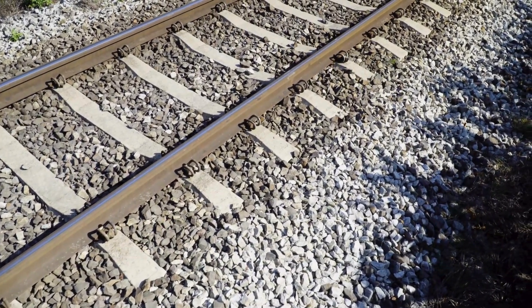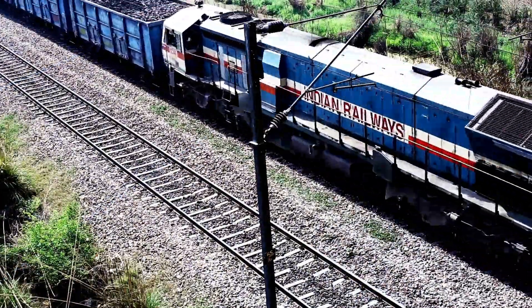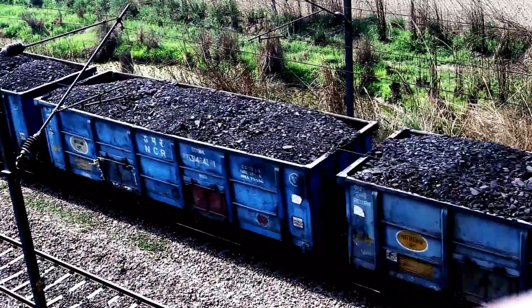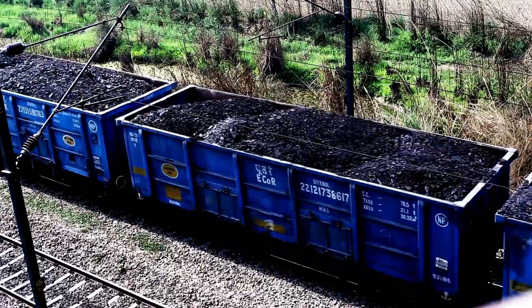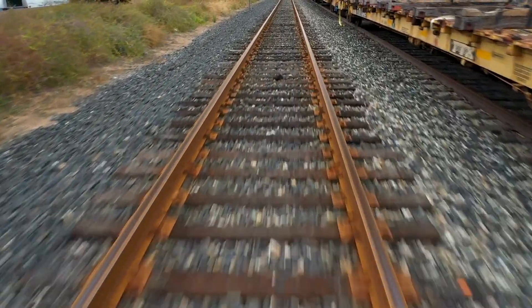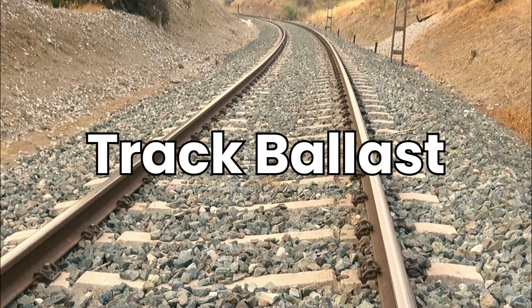To understand the stones, we first have to understand the problem. A loaded train is incredibly heavy — we're talking about millions of pounds of steel and cargo. If you placed that much weight directly onto the ground, the intense pressure would crush the soil. The tracks would sink, buckle, and the eventual train would derail. This is where the stones, technically known as track ballast, come in.